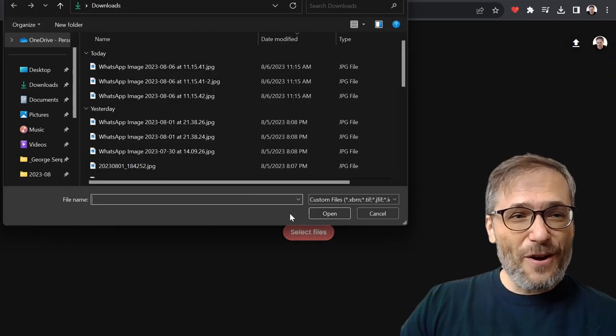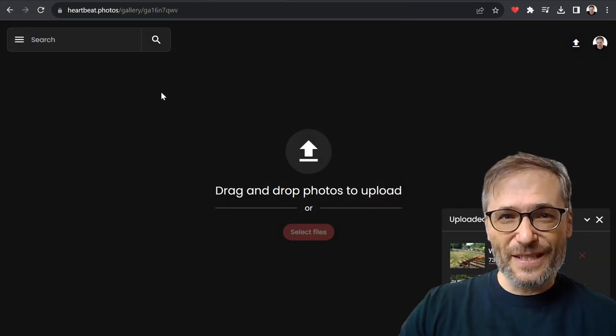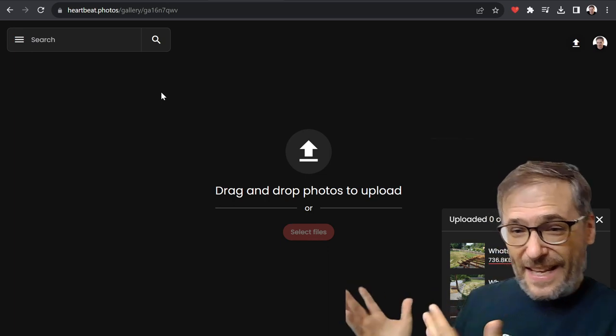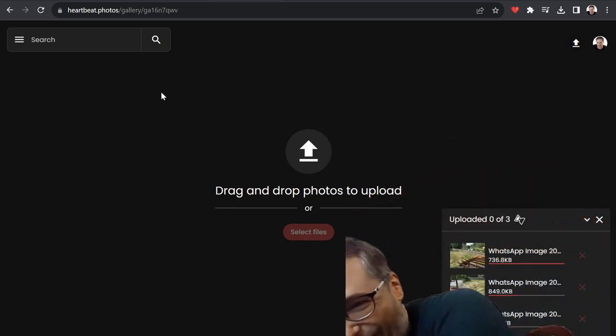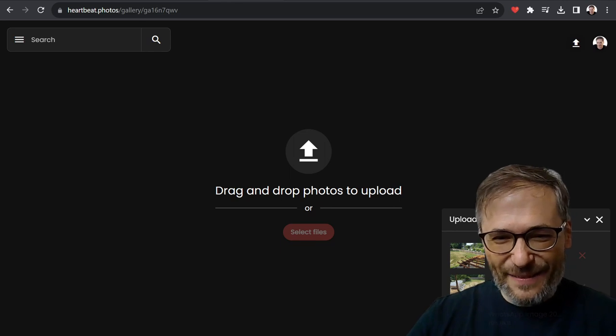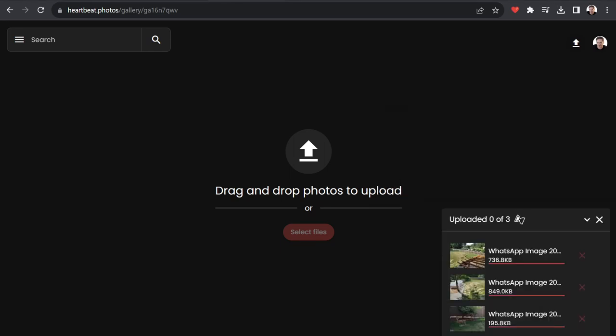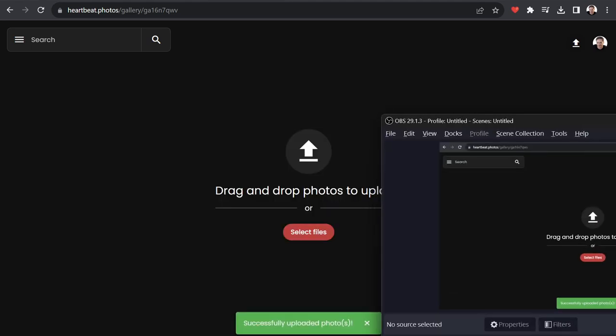Then just select your photos from your hard drive or your mobile phone. Here I'm going to select three photos — the same three I just showed you. It's uploading behind me here. I'm going to hide myself for a second so you can see it. There they are uploading.